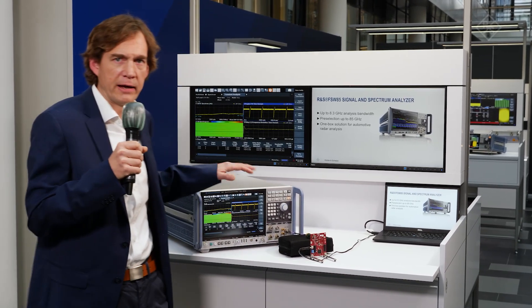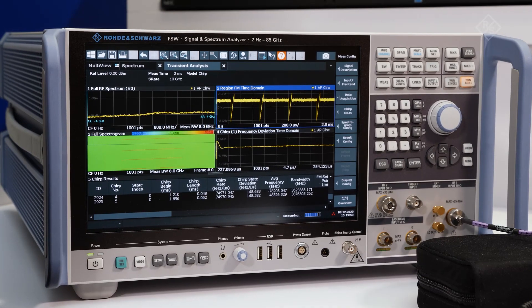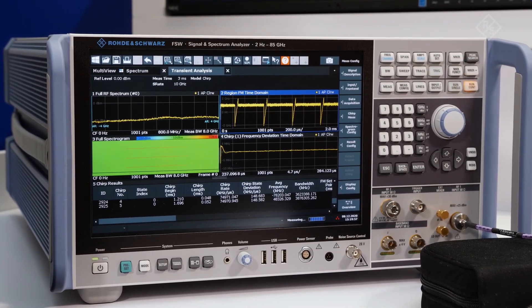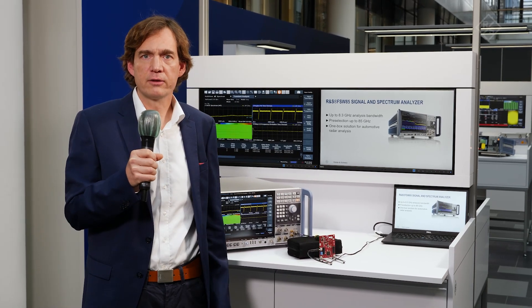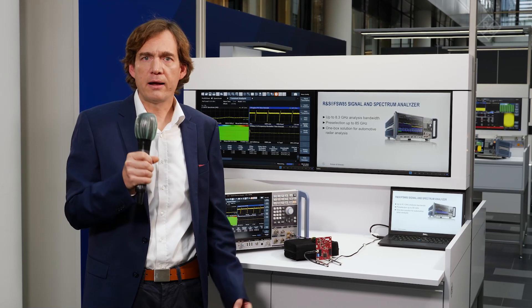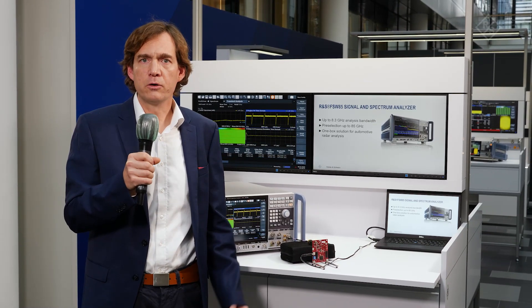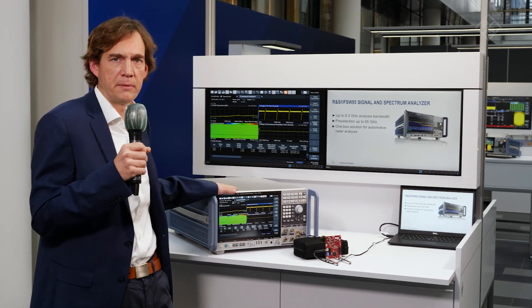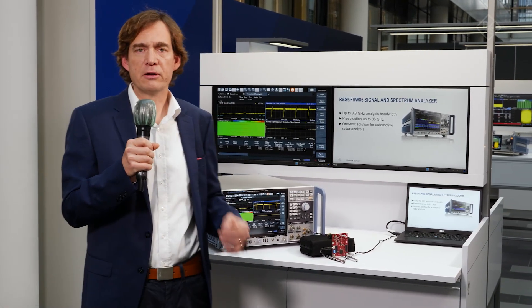The Rohde & Schwarz FSW85 Signal Inspection Analyzer offers up to 8.3 GHz of analysis bandwidth. Development engineers of the next generation of automotive radars can analyze radar signals down to the smallest detail. Also unique for the FSW85 is the pre-selector, which works up to 85 GHz of center frequency.